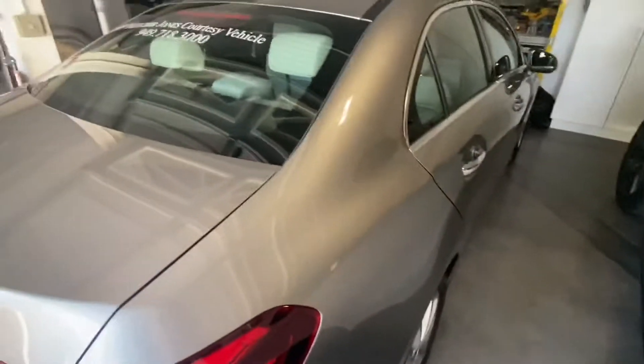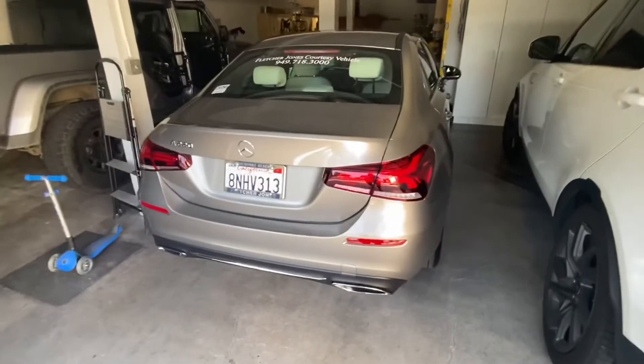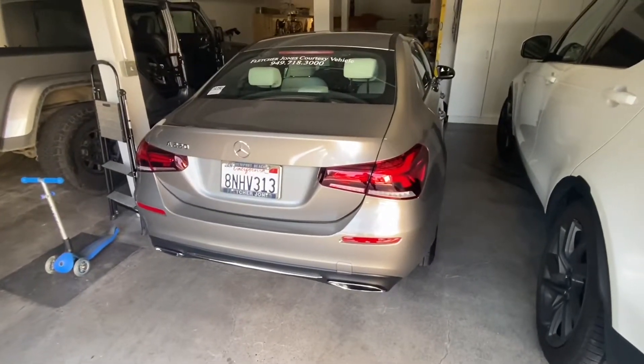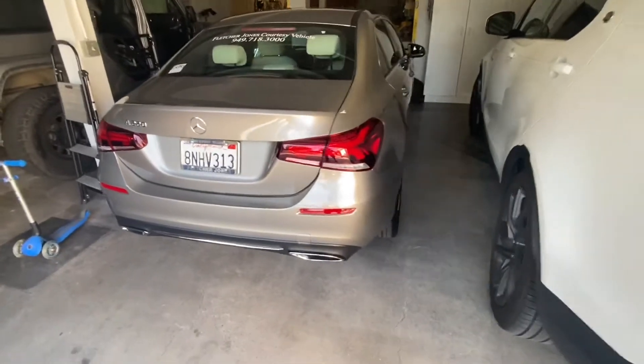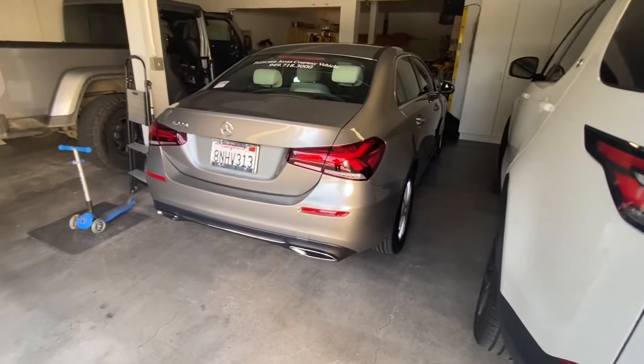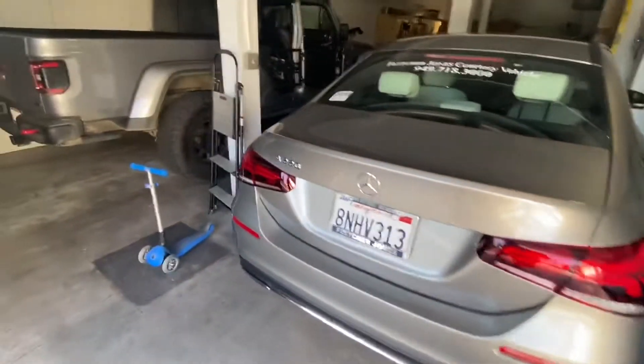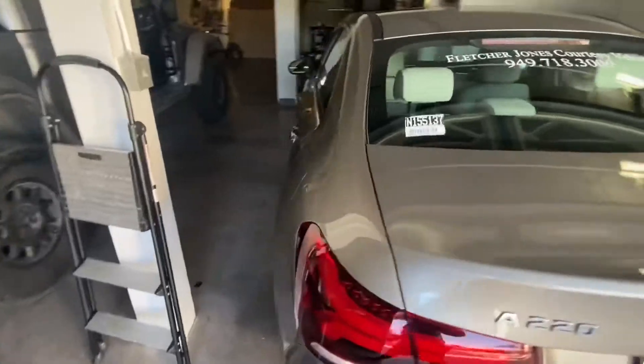I wanted to talk to you about this car, the A220. I didn't even know this existed until today, so of course it's going to be another one of my very uninformed and ignorant reviews. It apparently starts at about $33,000 — essentially $33,000.